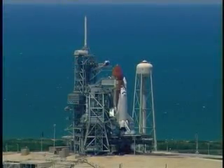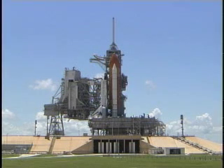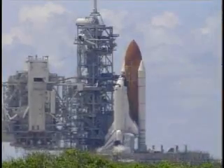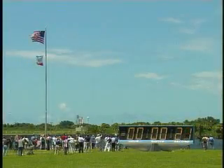We are transferring to Orbiter Internal Power at this time. Discovery is now running off its three onboard fuel cells. Coming up on a go for auto sequence start. And we have a go for auto sequence start. Discovery's onboard computers have primary control of all the vehicle's critical functions.